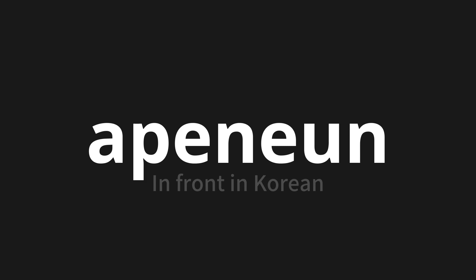Which means 'in front' in Korean. Let's say it all together. One more time.